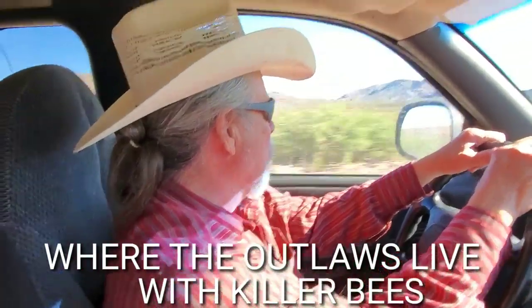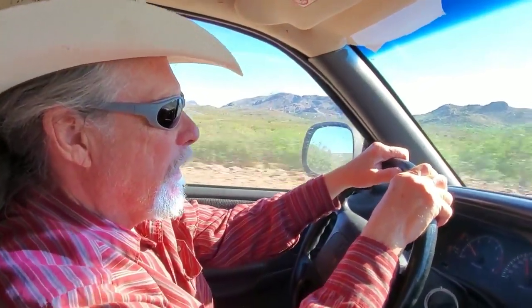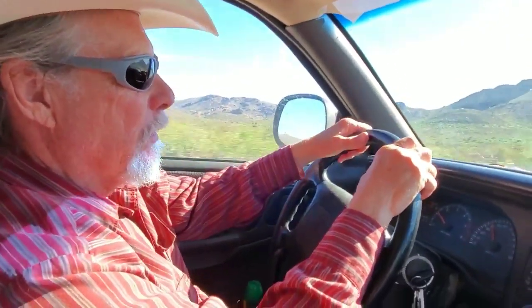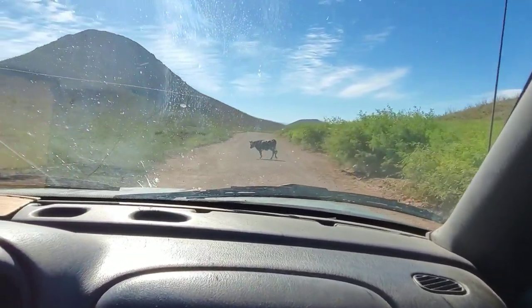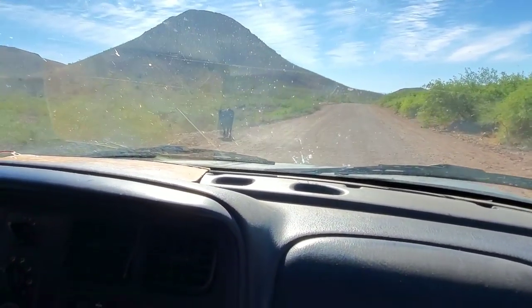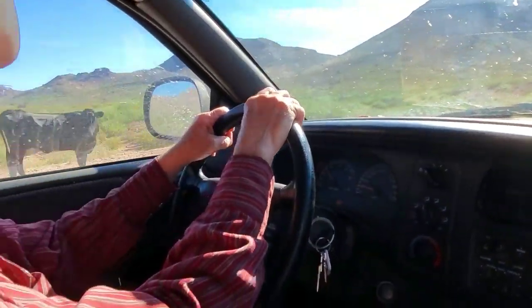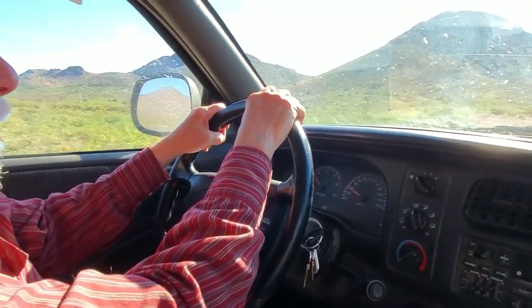We're headed out past the Slaughter Ranch to another ranch — beautiful spread out here, thousands of acres. They have a watering trough for cows, horses and whatnot, out in the middle of nowhere. They have a 10,000 gallon tank with some fittings and plumbing underneath it.